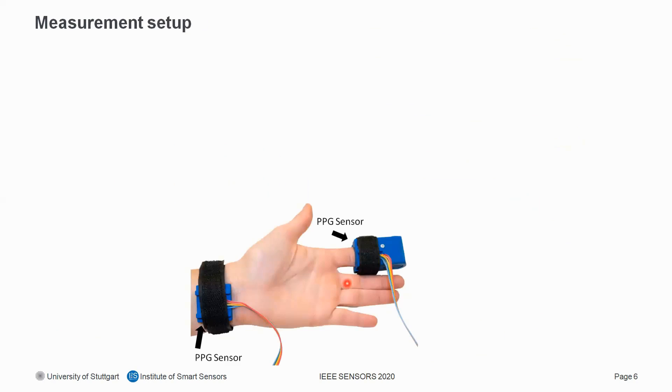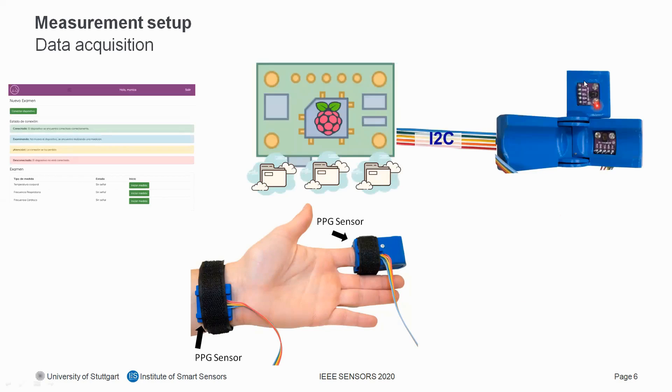Here you can see our measurement setup. One sensor is located at the tip of the index finger and the other sensor at the medial side of the wrist. 3D models were developed to protect the sensors from ambient light disturbances and to attach them to the body. The sensors are connected via I2C with the Raspberry Pi, which sets up the two sensors, does the data acquisition, saves the recorded data, and runs the algorithm. A website is used to start the measurements and show the results.